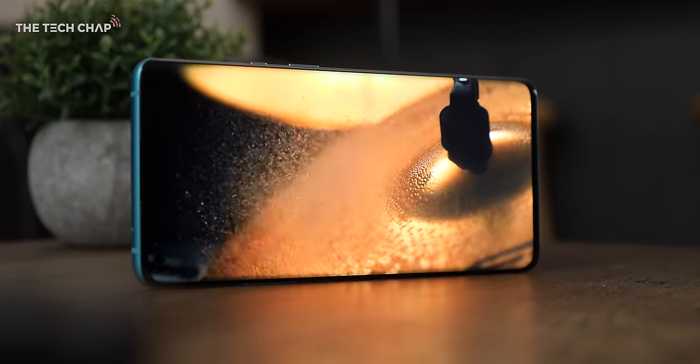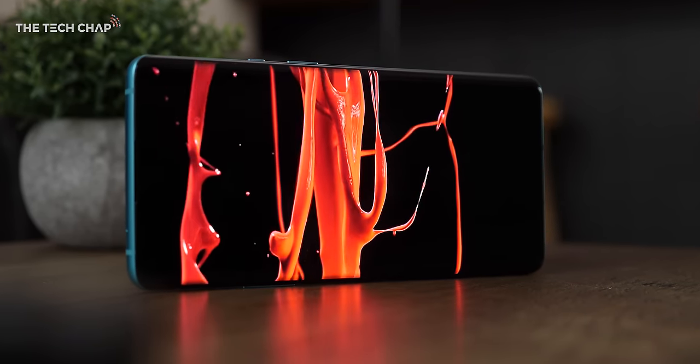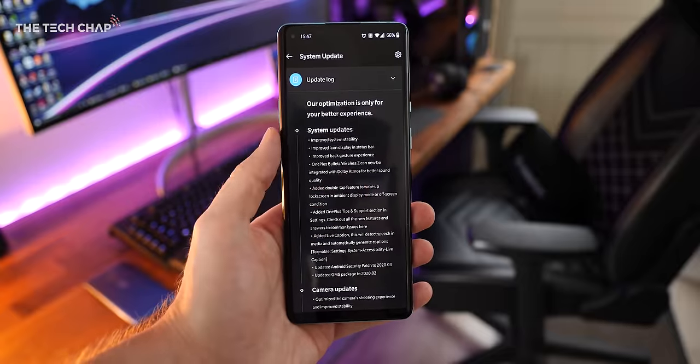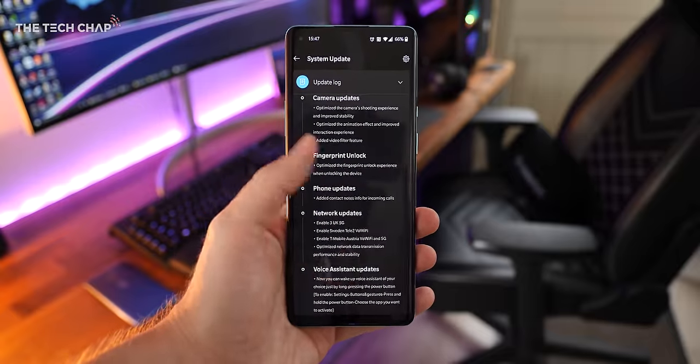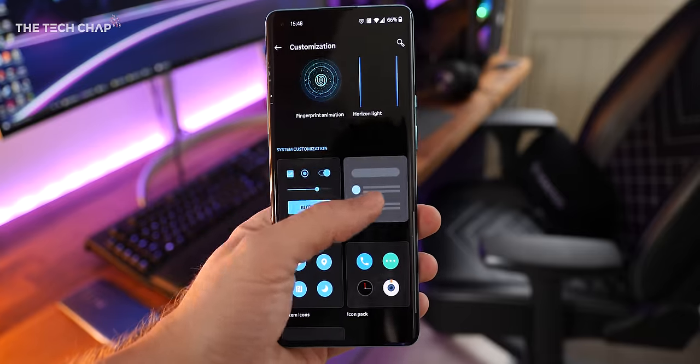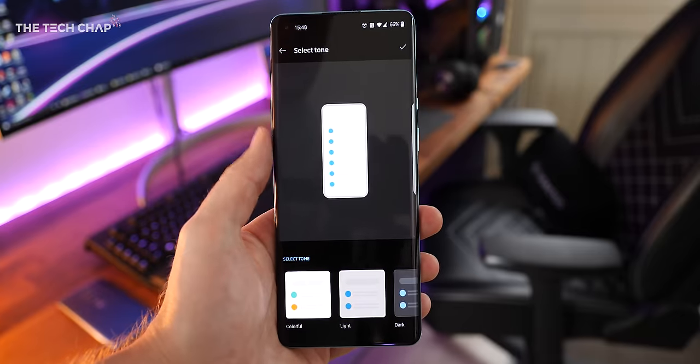Movies, games, just browsing through socials — it all looks incredible on the OnePlus. Paired with the top-end specs and Oxygen OS, which in my opinion is the best Android experience you can get — I'd even say I prefer it over stock Android — altogether this feels like the fastest and slickest phone I've ever used.